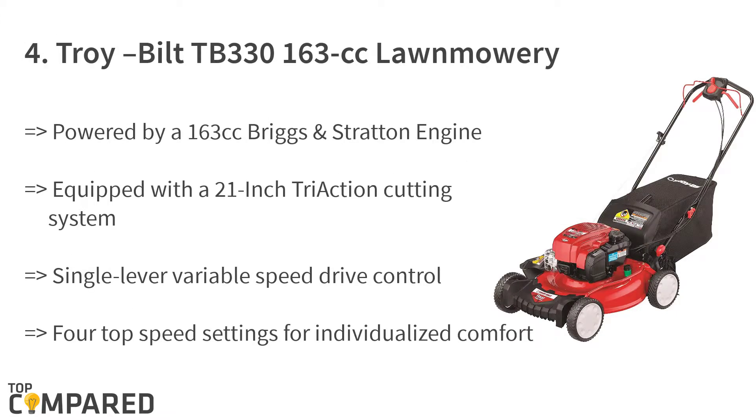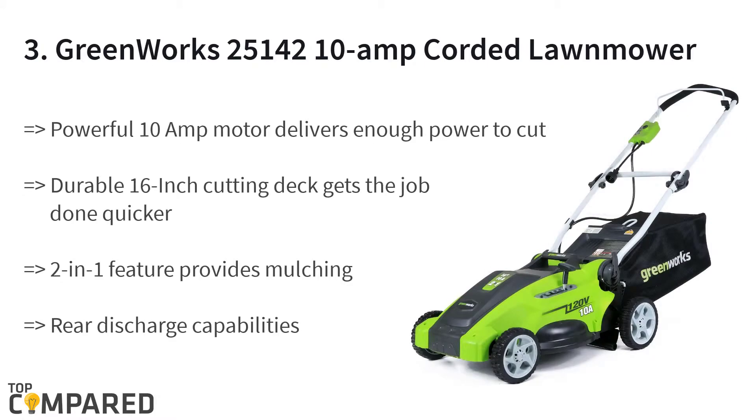The fourth product is the Troy-Bilt TB 330 163cc lawnmower. The lawnmower is a three-in-one rear-wheel drive and gets a 163cc Briggs and Stratton engine. The 21-inch traction cutting system with integrated premium deck wash and single-lever variable speed drive control makes it easy to maneuver for tall grass.